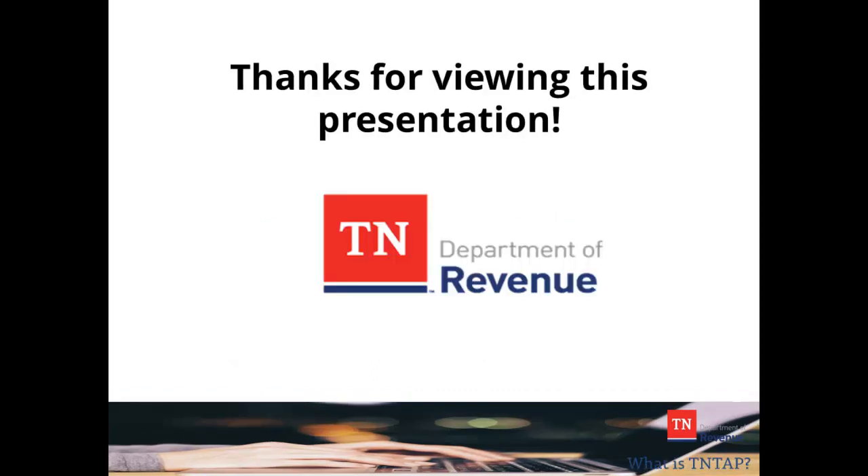Thanks for viewing this presentation. We hope this information is helpful. Please visit our website regularly for updated information and other presentations for assistance with your tax obligations.